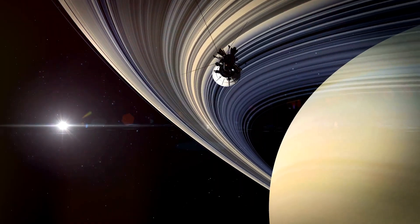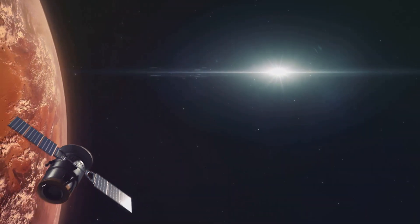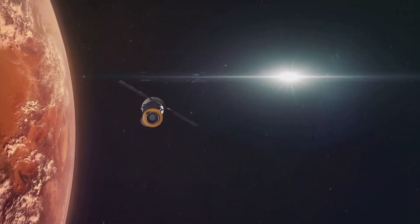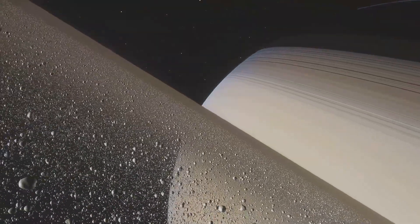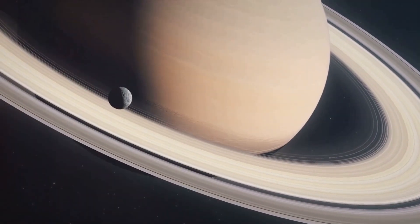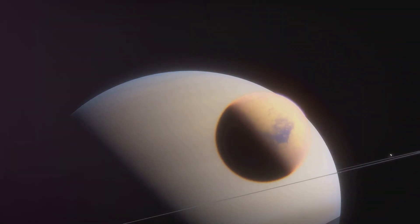In 1980, Voyager 1 reached Saturn and sent back incredible images of its rings. We learned that the rings are made of billions of particles of ice and rock. Voyager 1 also discovered new moons orbiting Saturn and studied Saturn's largest moon, Titan.